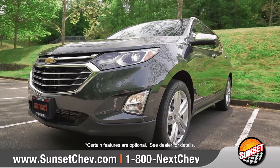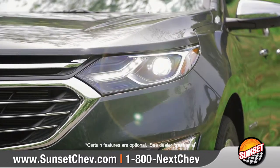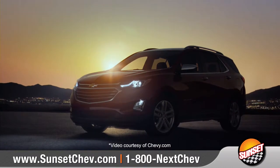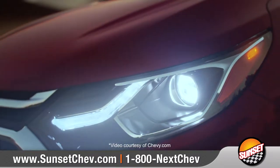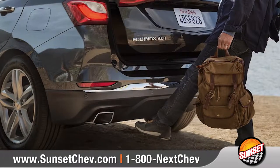The sculpted exterior is completely redesigned from front to back. Signature LED daytime running lamps make for an unmistakable presence wherever you go. And the available hands-free gesture liftgate opens with the simple motion of your foot.